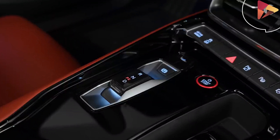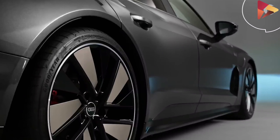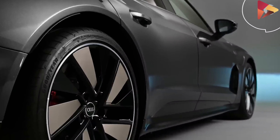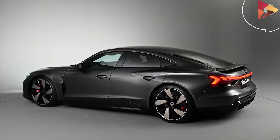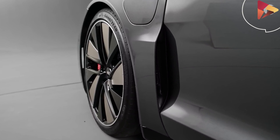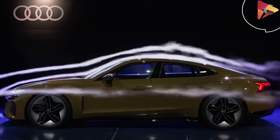The 2021 Audi RS e-tron GT will offer 19, 20, and 21-inch wheels, with the 20-inch wheels believed to be the most aerodynamic. A four-wheel steering system is available, which can turn the rear wheels up to three degrees — either in the opposite direction as the fronts at low speeds, or in the same direction for lane changes at higher speeds.